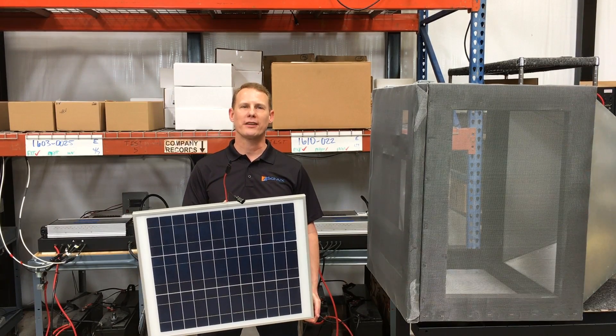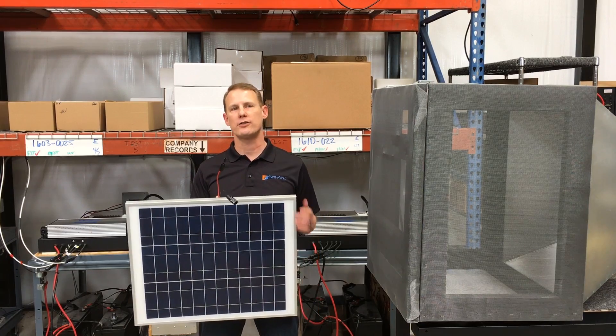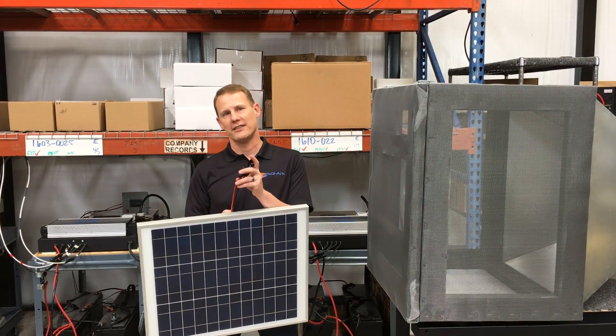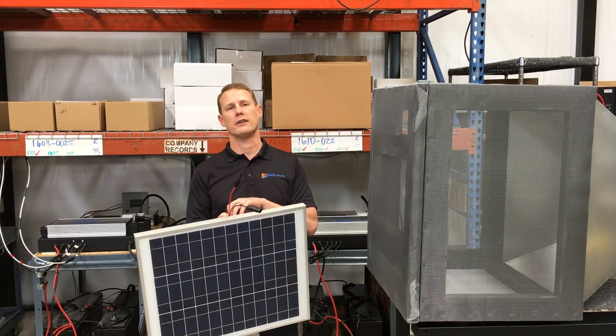So many people incorrectly think solar panels die in an EMP, but unprotected panels do survive so long as they aren't wired up. That's because when an EMP hits, the connected wires act like antennas that amplify the pulse and damage the panel.